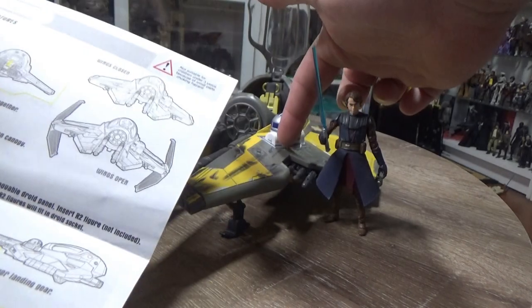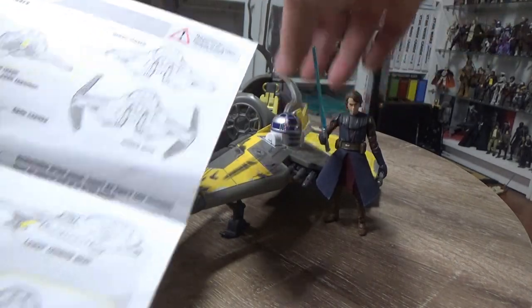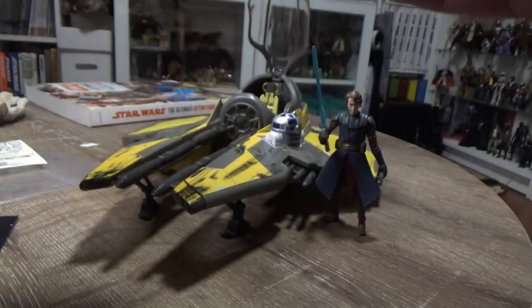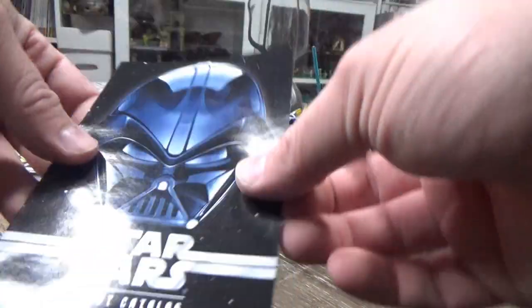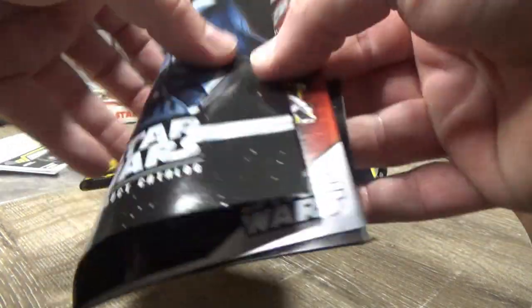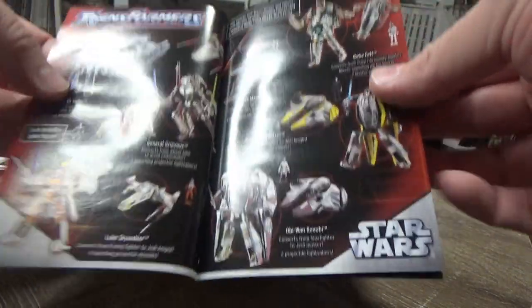The R2-D2 stickers on the front do have stickers that were starting to peel off, so I've glued them back on. It also comes with a neat little Saga Collection product catalog, which are always fun.